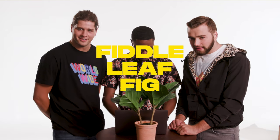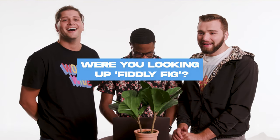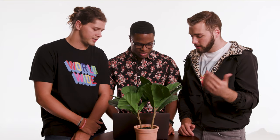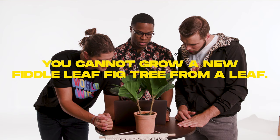Fiddle leaf fig. We've been sitting around this whole time — it still came up. I would like to hear two things nobody tells you about fiddle leaf fig trees. You cannot grow a new fiddle leaf fig tree from a leaf — common misconception.